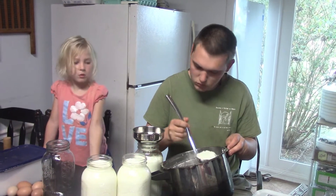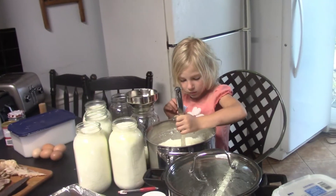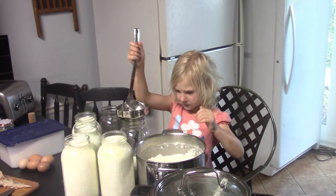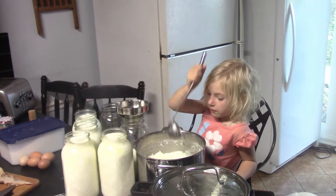Nicholas, I'm sure you can let your younger sister have a turn, right? Yeah, great. Now Anna Claire is getting her chance to ladle the yogurt into the jars. It's actually a very good job for a five-year-old.